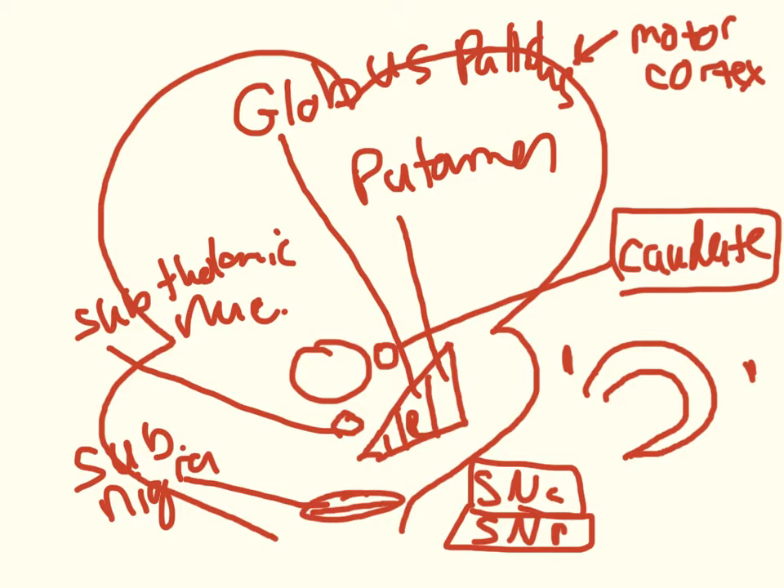The substantia nigra pars reticulata and the globus pallidus interna are going to behave the same way and are often grouped together, whereas the substantia nigra pars compacta has its own special role.